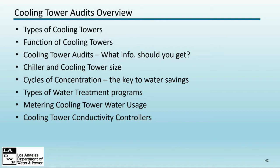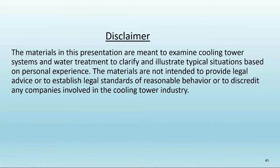Thank you. In the time I have, I'm going to cover types of cooling towers, how they operate, audit considerations, water treatment programs — which are really the key to cooling tower water conservation — and cooling tower controllers and metering.